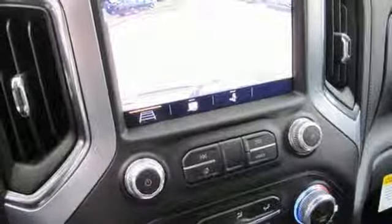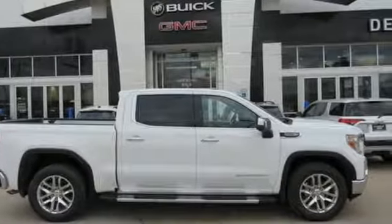GMC professional grade vehicles suited to fit your needs. Experience it for yourself today.